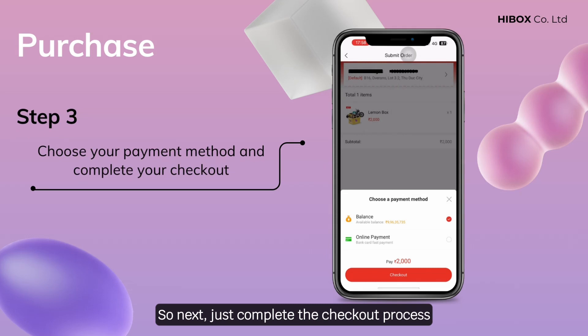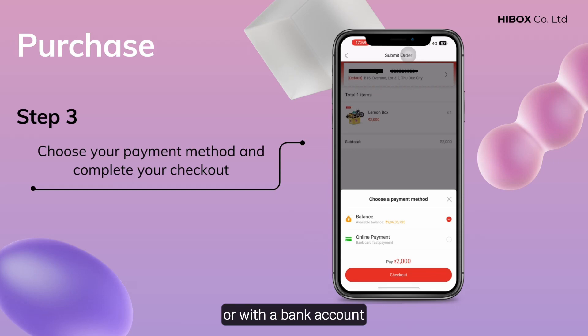Step 3: Complete the checkout process by clicking checkout and choosing your payment method, with the balance in the app's wallet or with a bank account.